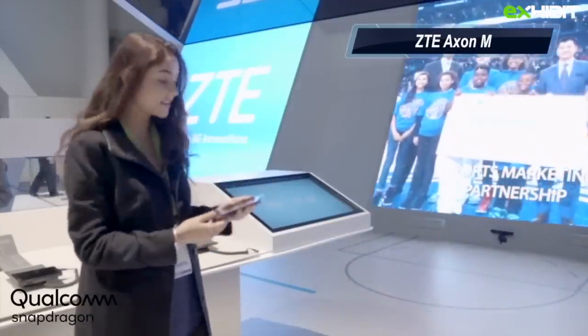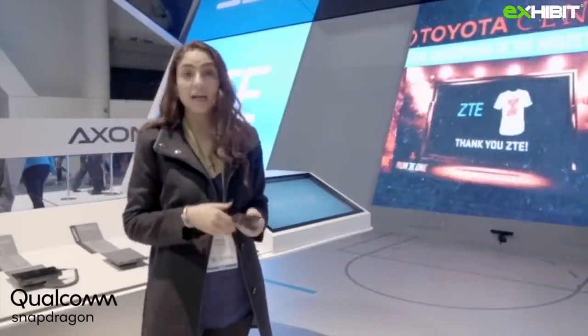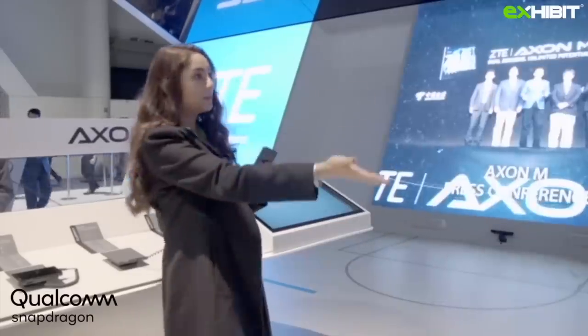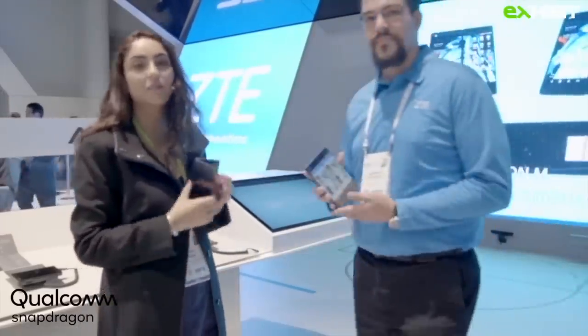And I have this uber cool phone with me. It has dual screens and it has a Qualcomm Snapdragon 821 processor which makes it more interesting. I have Alberto here who can talk about it and tell us more.